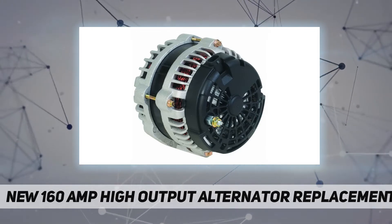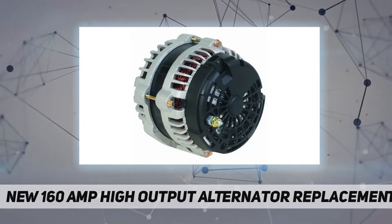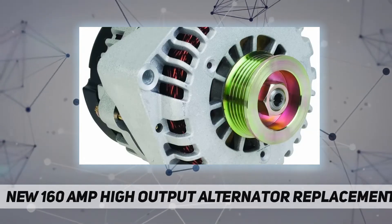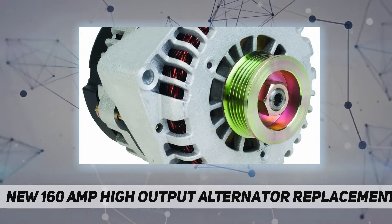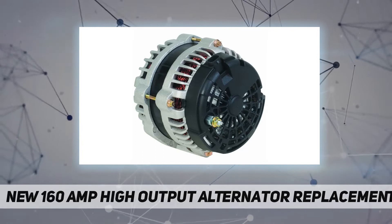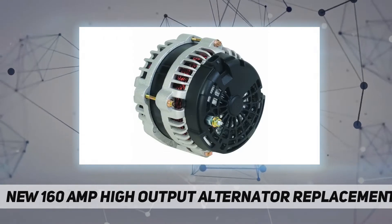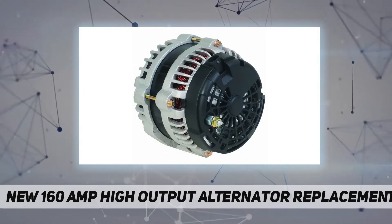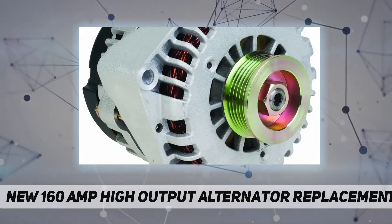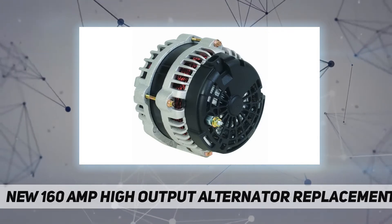Compatible with or replacement for: Hummer H2 V8 6.2L 08-09. GMC Yukon XL 2500 V8 6.0L 07-13; Yukon XL 1500 V8 6.2L 07-14; Yukon XL 1500 V8 6.0L 07-09; Yukon XL 1500 V8 5.3L 07-14; Yukon V8 6.2L 07-14; Yukon V8 6.0L 09-10; Yukon V8 5.3L 07-14; Yukon V8 4.8L 07-09.